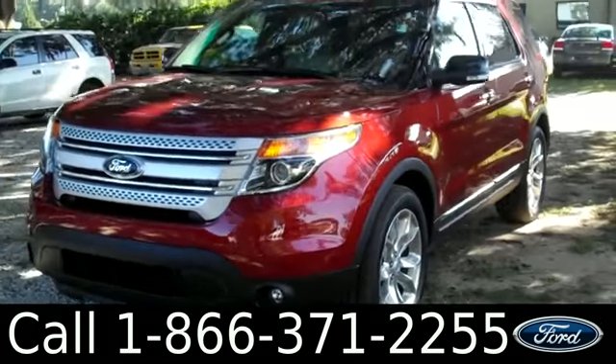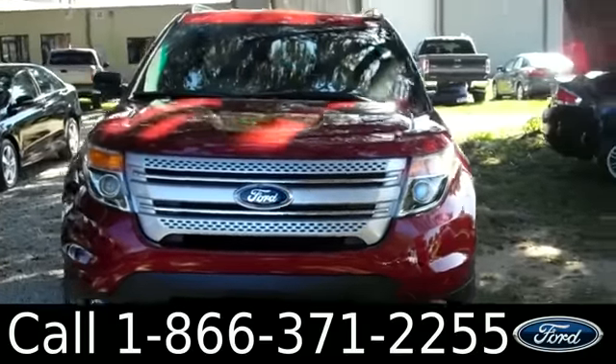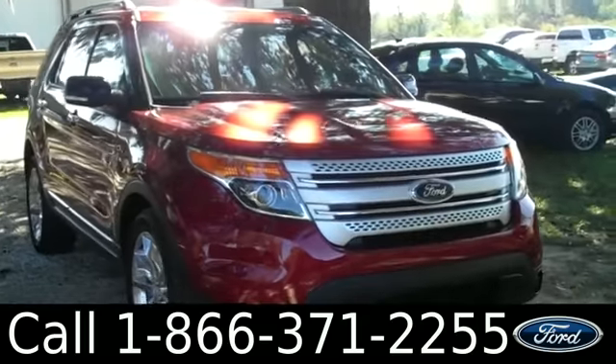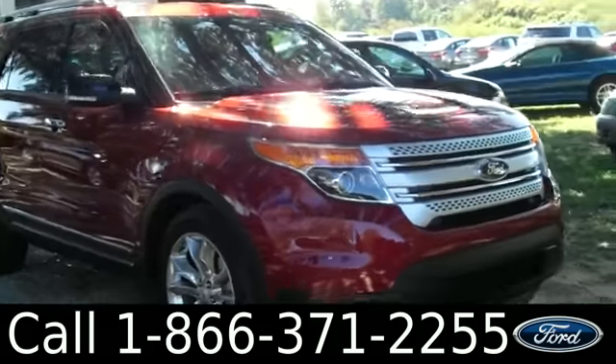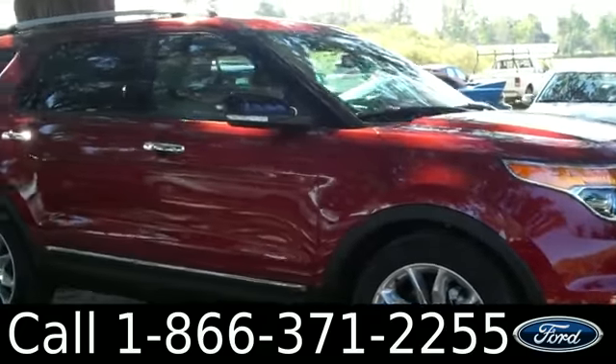And that was our brand-new 2014 Ford Explorer. If you have any questions, please give us a call — our toll-free number is 1-866-371-2255. I hope you enjoyed this video. My name is Leslie, thanks for watching.